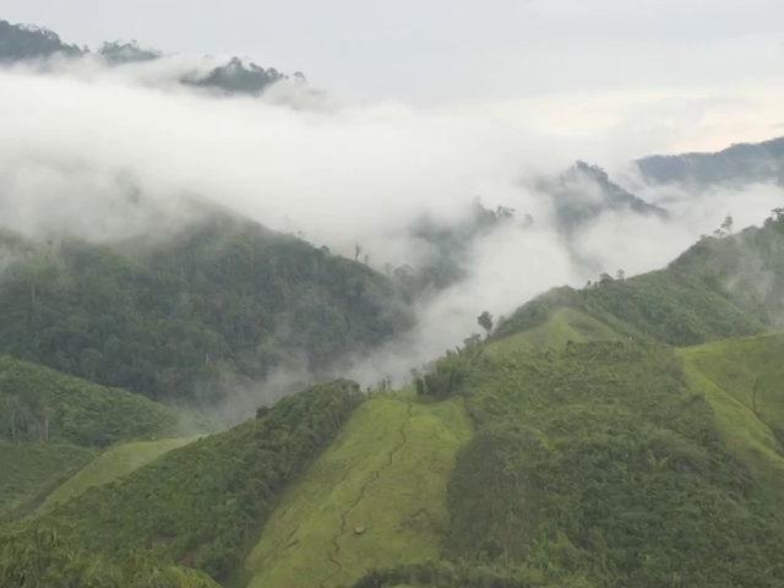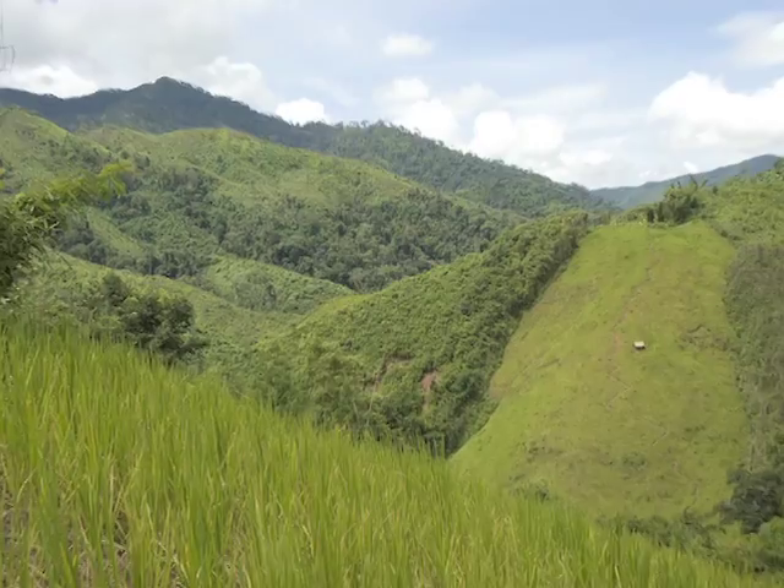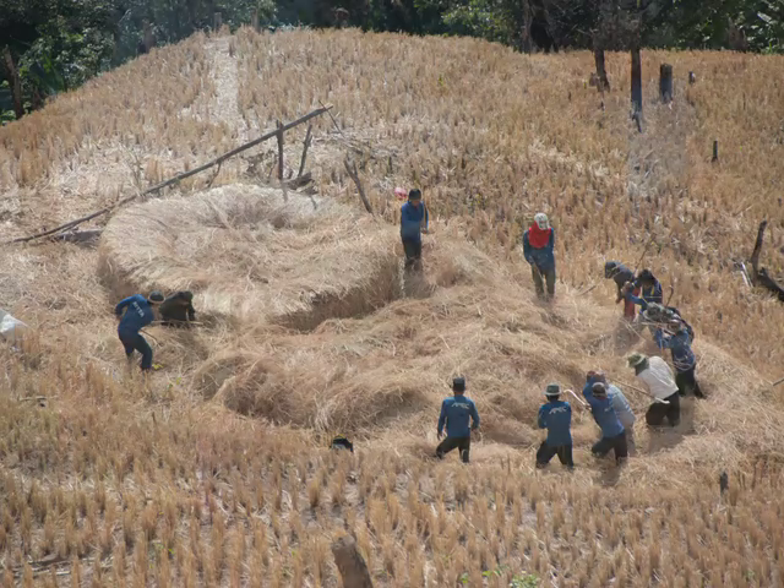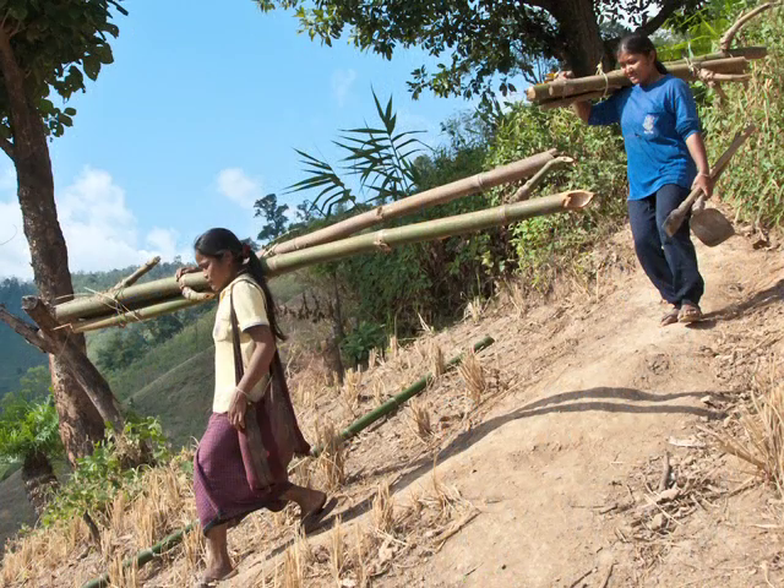Thailand is a nation of immense beauty, and over 40% of its people subsist on farming. Sometimes this requires growing rice by hand on steep, rocky slopes.